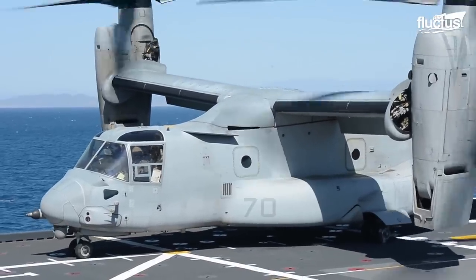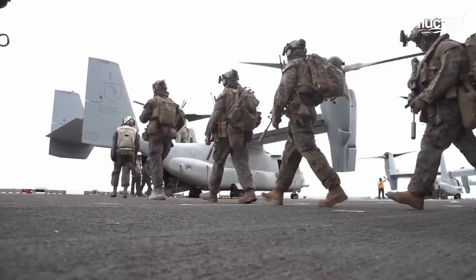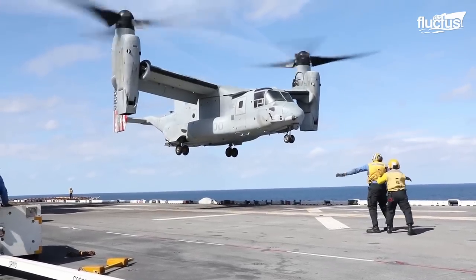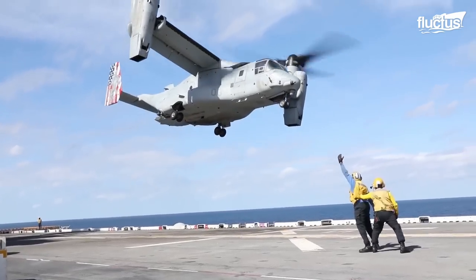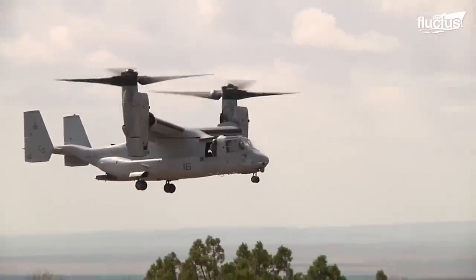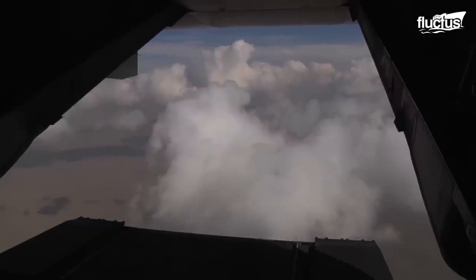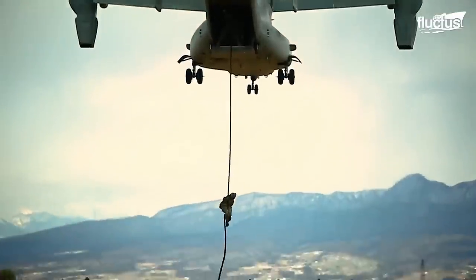Ultimately, the V-22 and its variants are necessary for the movement of troops from ship to shore and back again. The Osprey's ability to carry up to 32 troops or 20,000 pounds of internal cargo, while boasting a higher top speed than most helicopters, makes it an essential part of the United States military's overall mission.